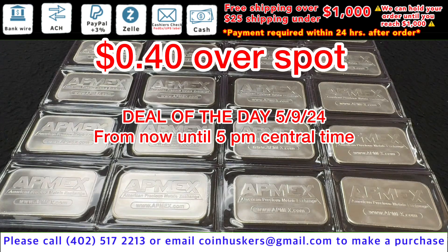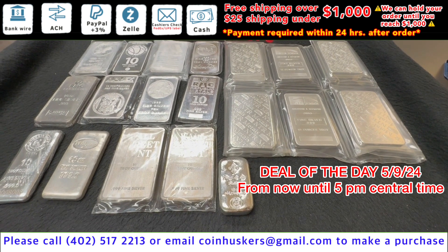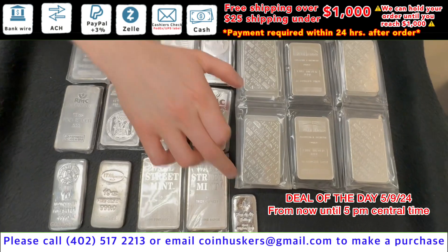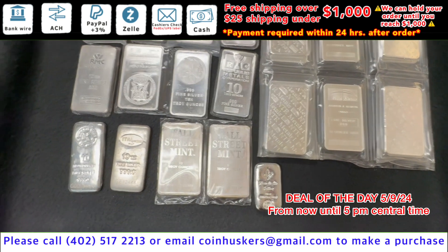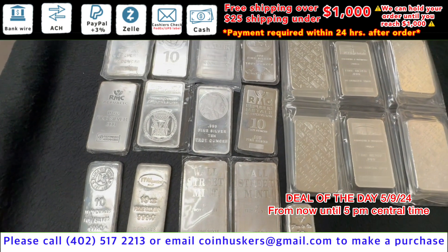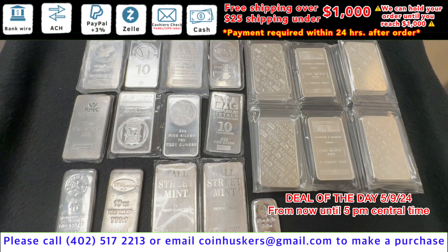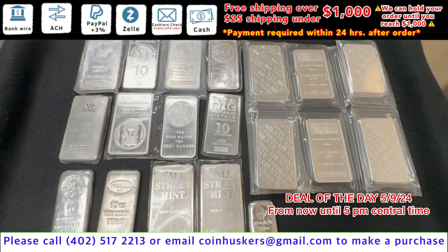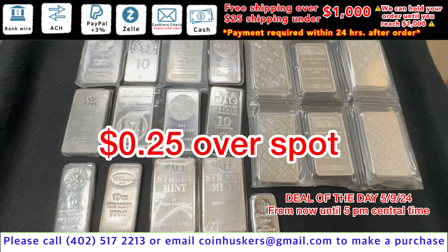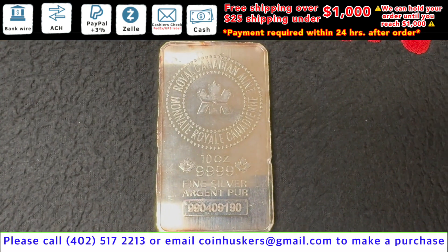Deal of the day for Thursday May 9th: 10 ounce secondary bars, good mix available. We have 50 Florida Rene 10 ounce silver bars, 50 Kinesis 10 ounce silver bars, and a good mix of Buffalo, NTR, Silvertown, Amark, Sunshine, and other designs not pictured in the video. These will be our choice at 25 cents over spot, just until 5 PM central time today.